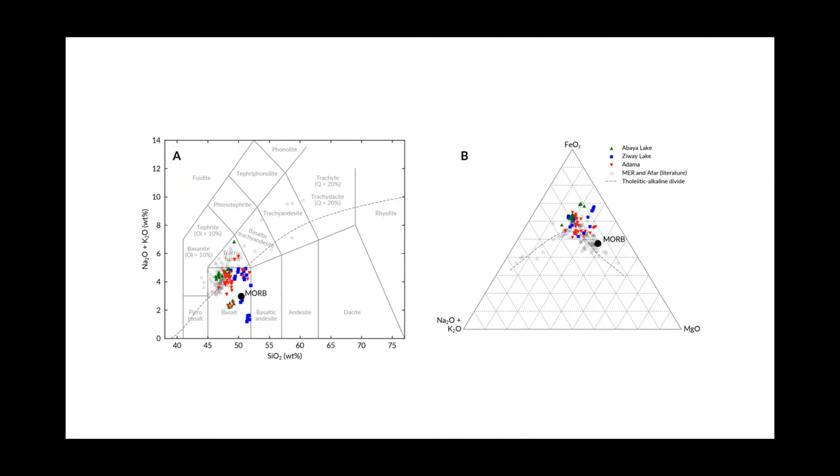What I'm doing now is using the chemistry of these different rocks and minerals to say a bit more about how magmas are transported through the rift and how they're made under the rift itself. An example is the figure on the left — if we look at the total sodium and potassium content and compare it to the silicon content of these different basaltic materials, we can say what kind of rock they are. Most of the materials lie within 45 to 52 percent silicon and 0 to 5 percent sodium and potassium, confirming that most of these rocks are basalts.